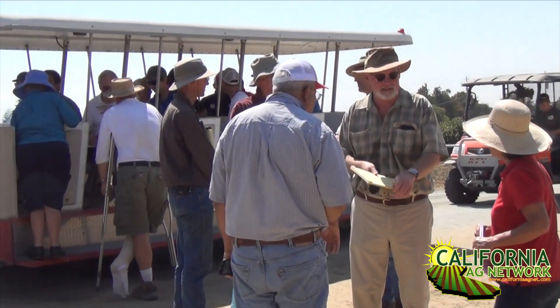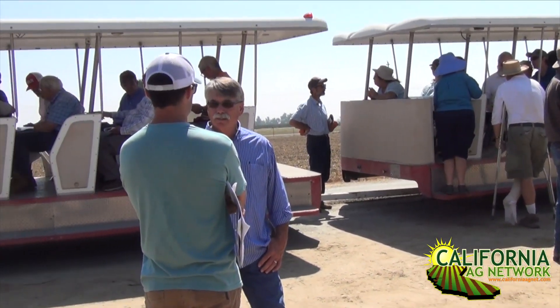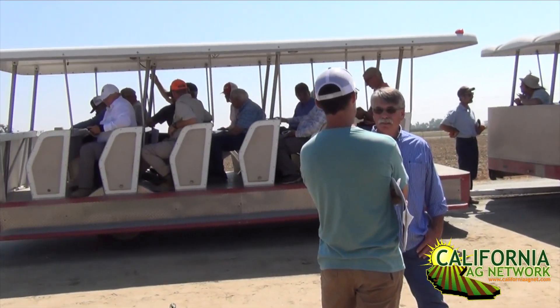Hello, I'm Matthew Malcolm with California Fresh Fruit Magazine. Today the UC Cooperative Extension hosted a stone fruit tour at the Kearney Ag Center. One of the topics addressed was subsurface drip irrigation. Here's Becky Fane, who talked about the benefits of converting to subsurface drip.